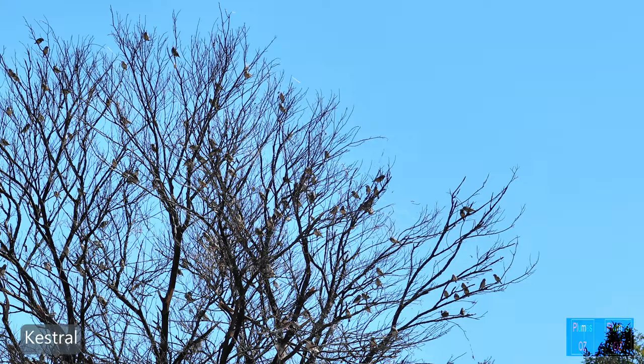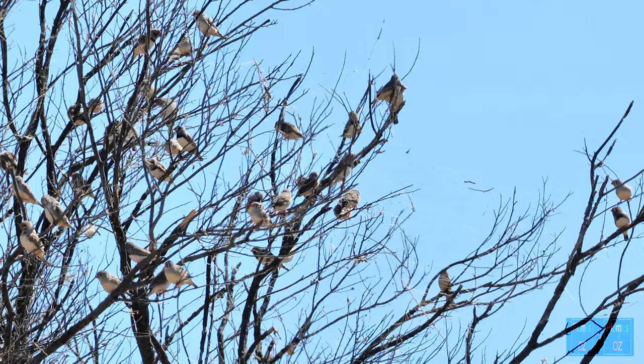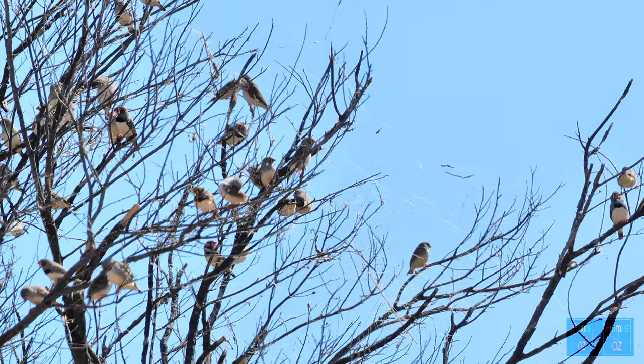The best defence for the finch from raptor attack is a woody tree. Here there is a flock, and in the immediate vicinity there were approximately four or five trees with similar numbers of finches, so you can see they are indeed having a very good season.